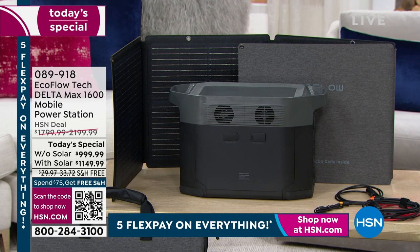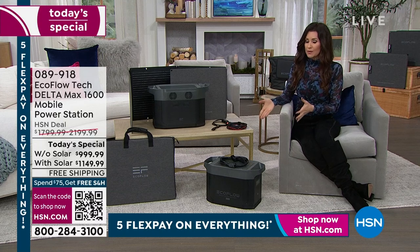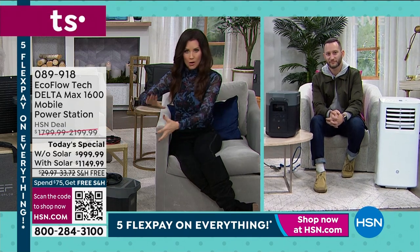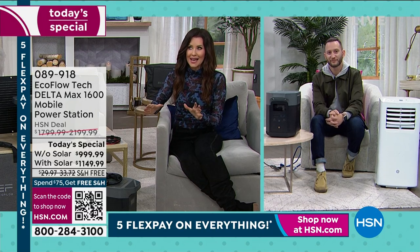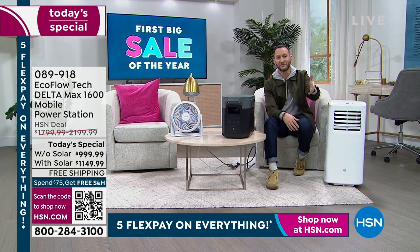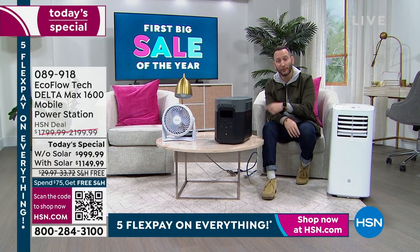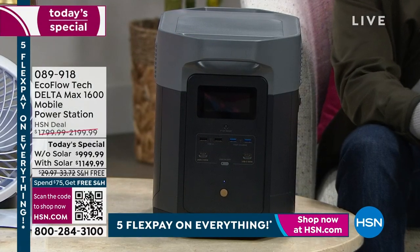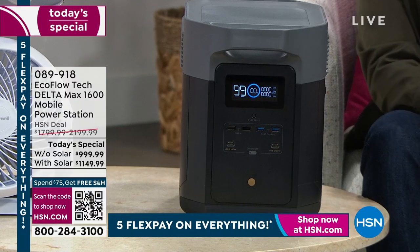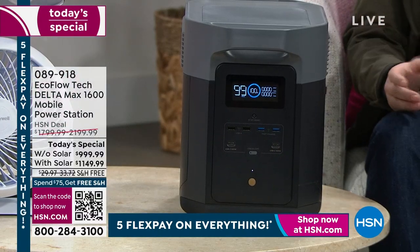Ask your representative or scan the QR code at the bottom of your screen for an opportunity to sign up for the HSN card. EcoFlow has been here now for a few years and has gotten better and better as the technology improves — so does the size-to-power ratio. When we launched the Delta 900 representing about 900 watts of power, we launched that at $999 without a solar panel. This is nearly double the amount of power, and this is one of only two models that will power 99% of your home appliances. Not all power stations do that — some do 90%, some do 80%. This one does 99% of your home appliances.